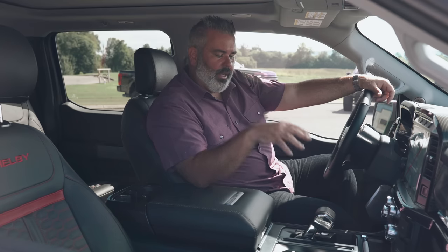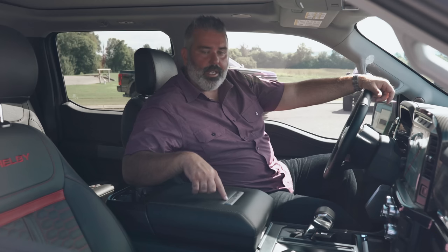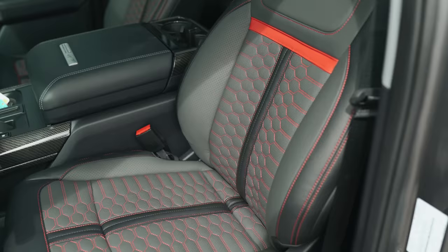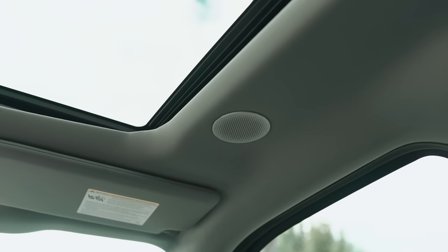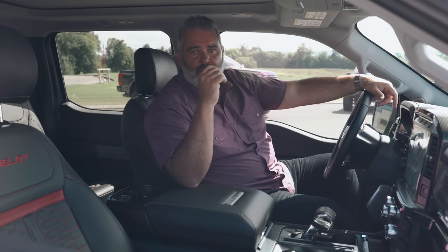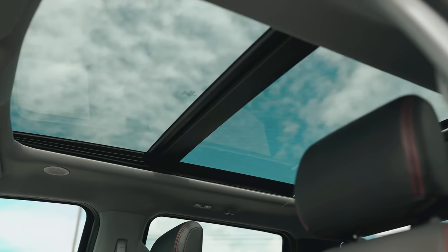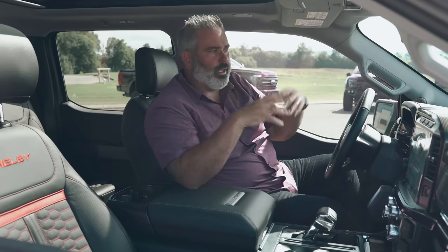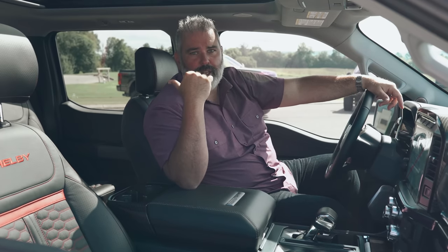The center shifter folds down, and you've got Shelby badging up front — this unit is CSM 21STS-0280, number 280 on the street trucks. There's a beautiful new leather upgrade for 2021. You'll notice no Shelby logo on the headrests because this truck has the 18-speaker B&O Unleashed system with speakers built into the headrests — the sound quality is absolutely amazing. It also has a twin-panel moonroof with tilting and sliding function, plus a power rear sliding glass.